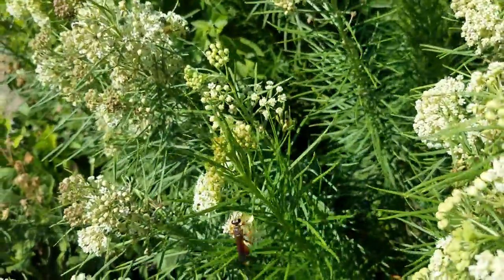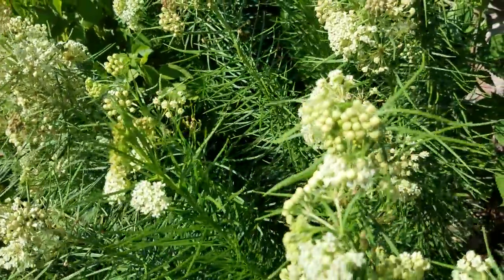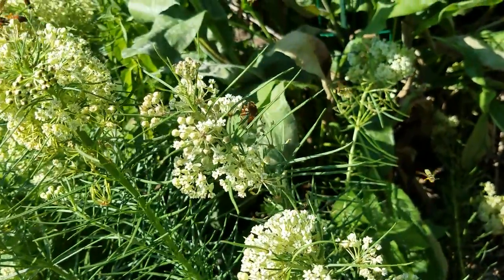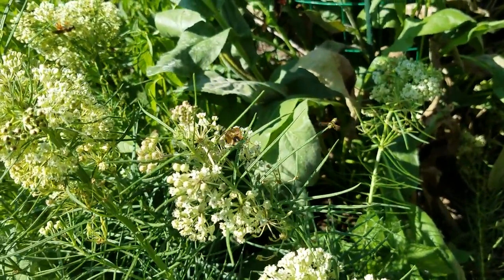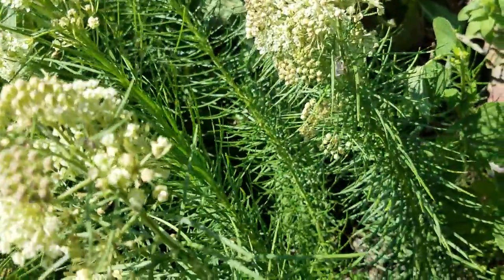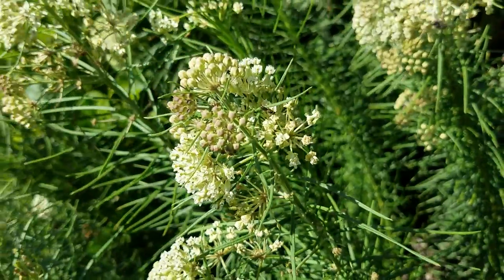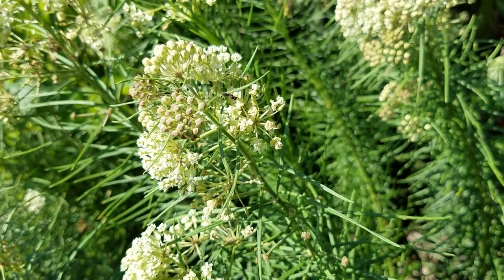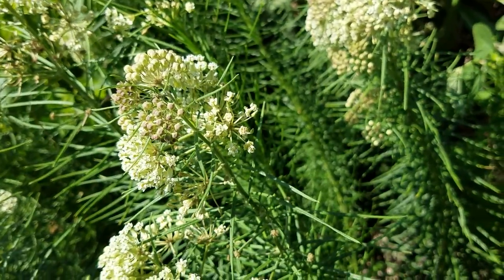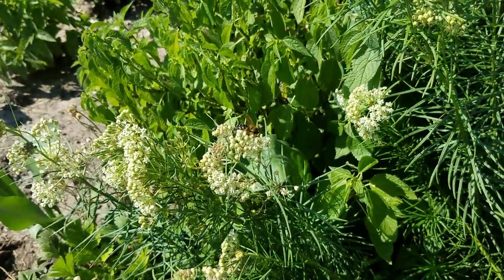We had some golden digger wasps on here earlier — a whole bunch of them. See if you can see the golden digger wasp back there. Those are some of the big ones. I've seen some that are super tiny, including one right here — it's actually just hanging out, looks like a little bee.